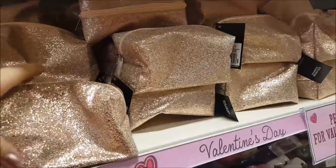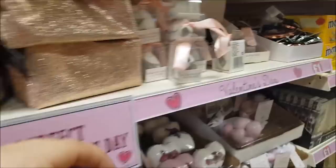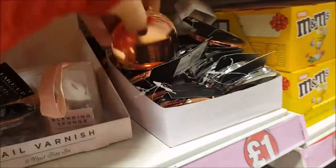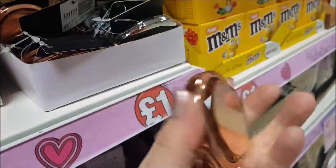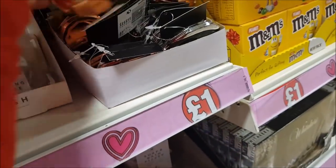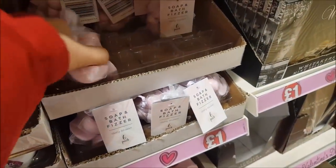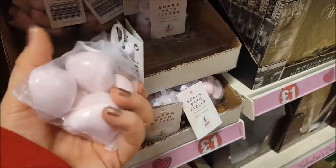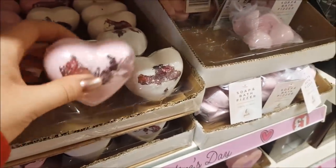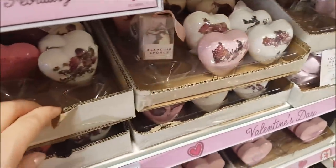These bags are really cute — like a make-up type bag, they're really sparkly and nice. And we've got some blending sponges and some mirrors. Let's have a look at these little cosmetics mirrors — in a bronze kind of colour and a silver. Down here we've got some bath fizzers in cherry blossom. And then moving along, we've got some more bath bombs with rose petals in — these are really pretty and smell nice too.